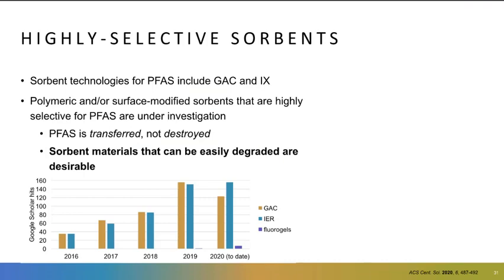I'd like to contrast the well-developed absorbents like GAC and ion exchange used for drinking water to a new type of absorbent which is highly selective. There is movement in the literature toward more novel materials like fluorogels or other polymeric or surface-modified absorbents, so that you can avoid some of the non-selective absorption I mentioned earlier. It would also be desirable to use absorbents that can be easily destroyed themselves, in contrast to GAC, where you have to landfill the GAC even after you treat it.